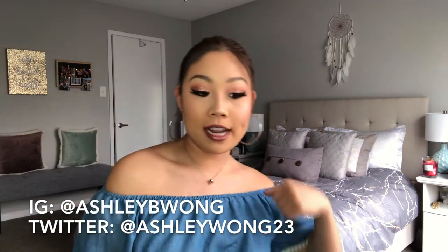Hey everyone, welcome back to my channel. Today we're going to be doing an Amazon, BH Cosmetics, and Sephora haul. Maybe not so much Sephora, just because I only have one thing from Sephora, but I have quite a few goodies here.